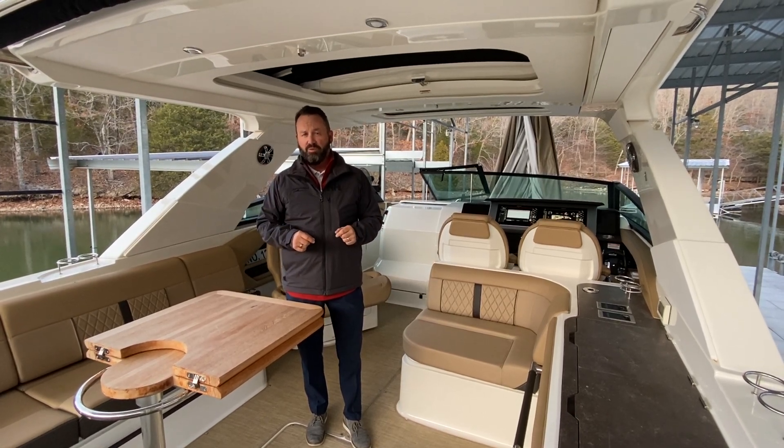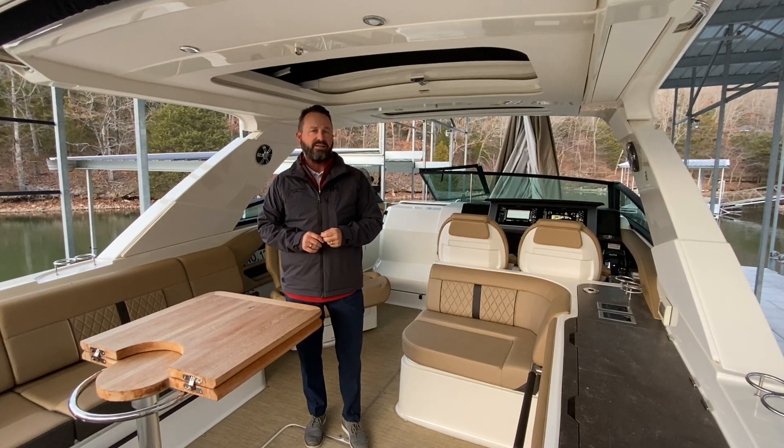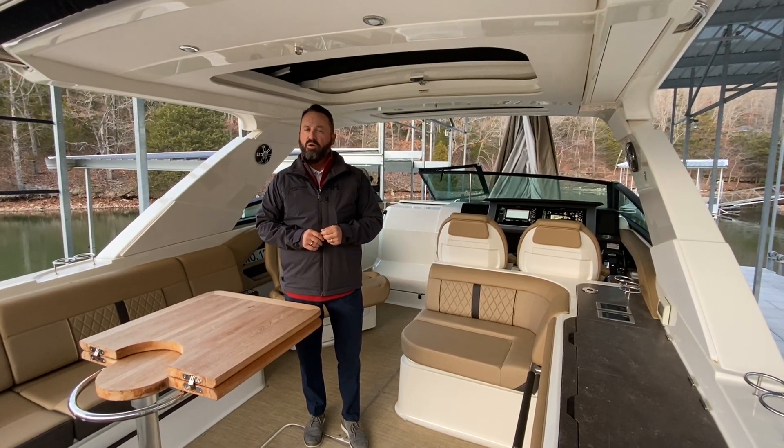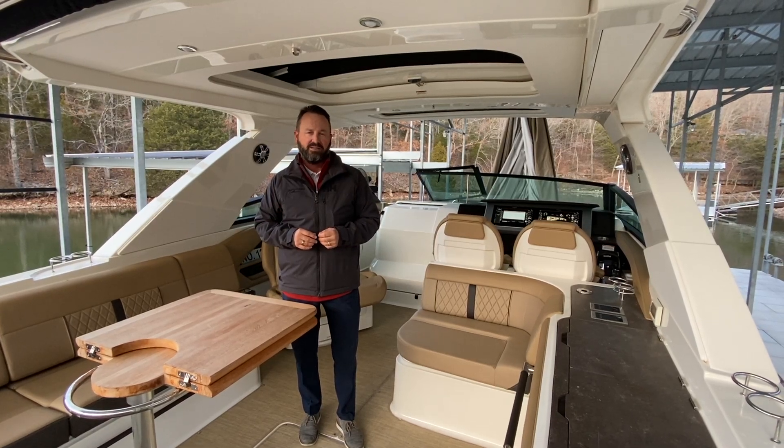This is a brand new listing that we've got here at MarineMax Lake of the Ozarks. You can give me a call at 573-480-4549, or as always check us out online at www.MarineMax.com.